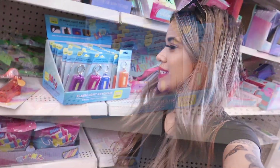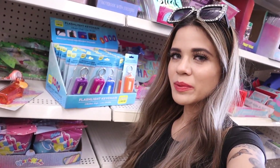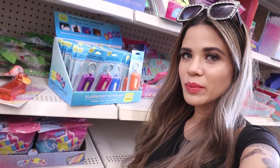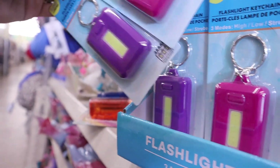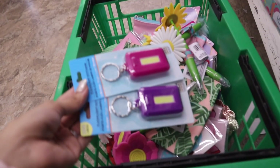Look what else I just found — flashlight keychains in multiple colors: purple, pink, blue, and orange. I need the pink one, and since you guys love purple, the purple one is going to you. They actually have three modes: high, low, and strobe — really cool! I hope they bring in pastel colors too.